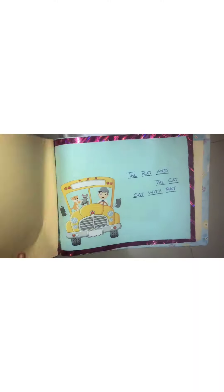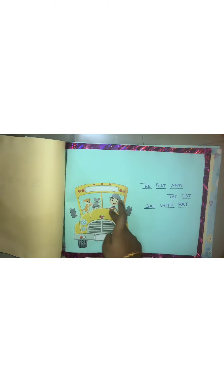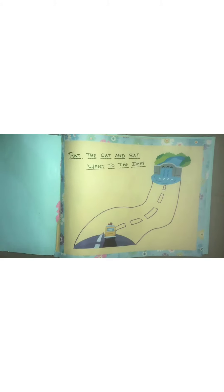Pat ran after the rat. The rat, the cat, sat with the pat. Pat, cat, rat went to the dam.